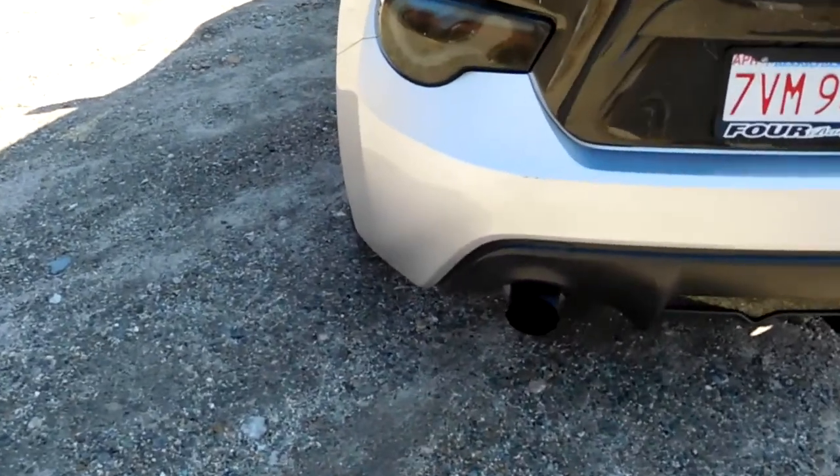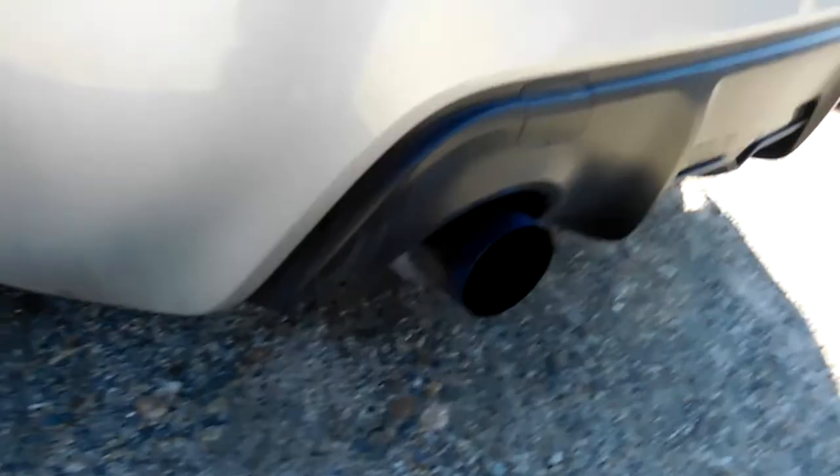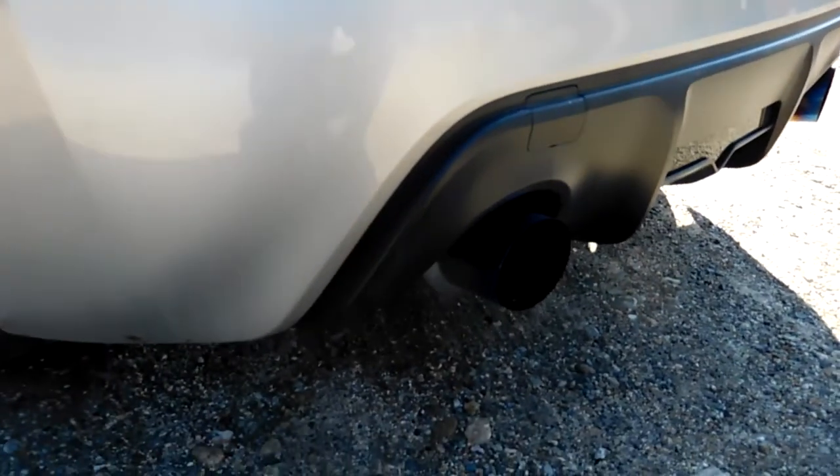New exhaust system — last time I had the Speck D exhaust, but it got really raspy when I put unequal length headers on it, the Tomei unequal length headers, to make it sound more like a Subaru. After doing that, I went with a cat-back Invidia N1 exhaust. The Speck D was just too raspy for me afterwards, so I spent the money and got the Invidia.